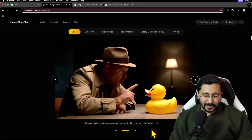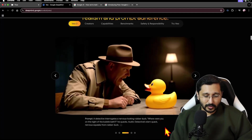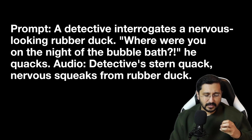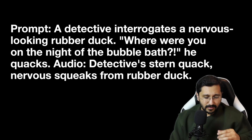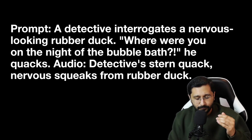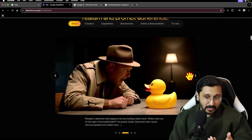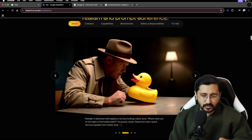You can see with this one — it's kind of hilarious that someone actually cooked up this one. It's a detective that interrogates a nervous-looking rubber duck. The prompt includes: 'Detective Stern — quack — nervous squeak.' And you can see how that played out. It's really, really nice.